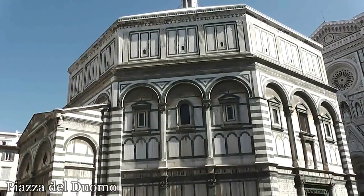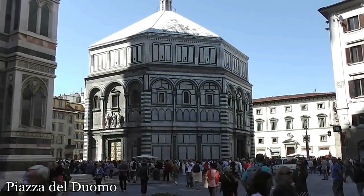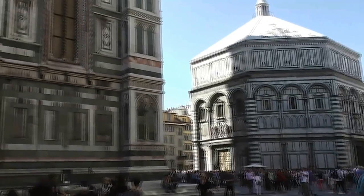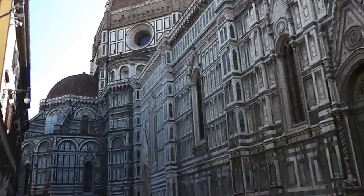I think it's called the Piazza Duomo — I don't know if I'm pronouncing that correctly. I don't know the history or much of anything about this church, but it's pretty impressive because of the colors. It's unlike anything we've seen so far.